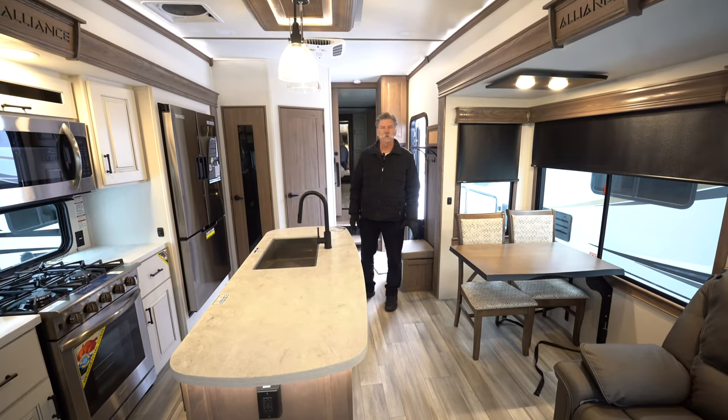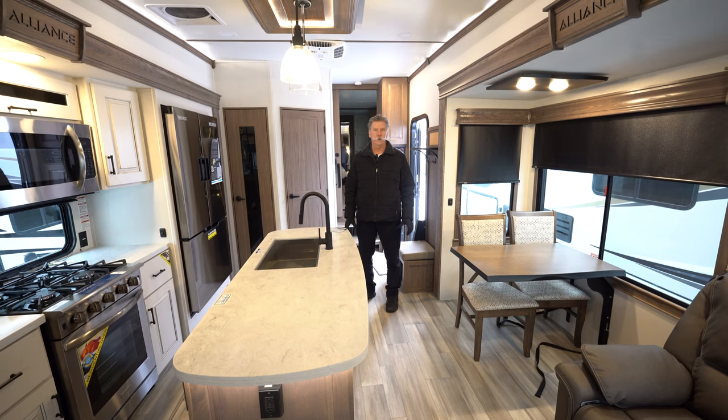Thanks for letting me show you the 370 FB. Again, I'm Craig with Hilltop Camper here in Fridley, Minnesota.